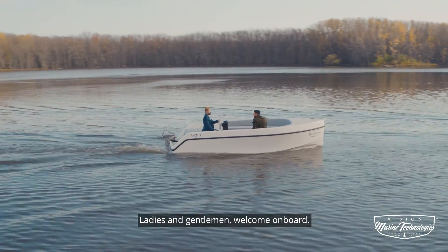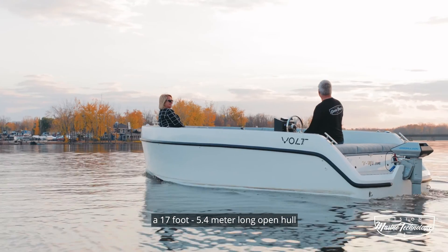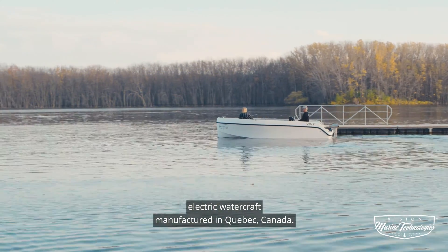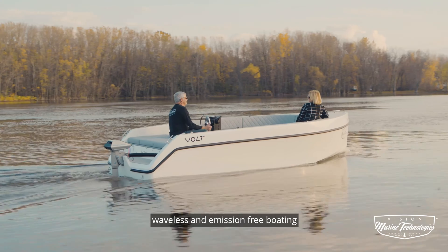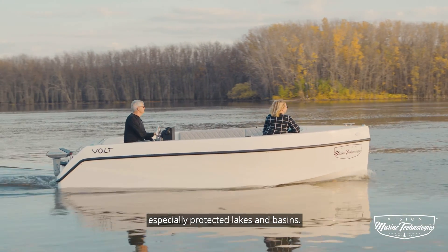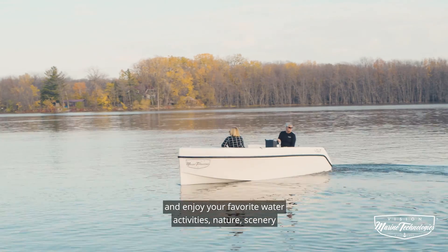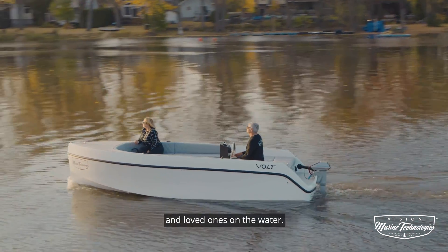Ladies and gentlemen, welcome on board. This is the Vault 180, a 17-foot, 5.4-meter-long open hull and 6-foot, 2.13-meter-wide electric watercraft manufactured in Quebec, Canada. Our Vault 180 is completely silent, waveless, and emission-free boating for any bodies of water, especially protected lakes and bays. It can accommodate 11 passengers for you to practice and enjoy your favorite water activities, nature's scenery, or simply enjoy a pleasant picnic with your friends, family, and loved ones on the water.